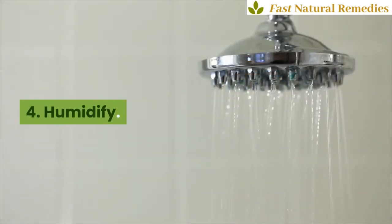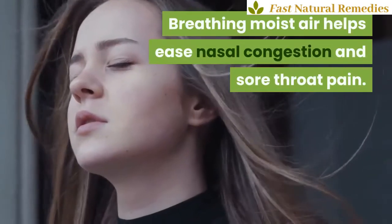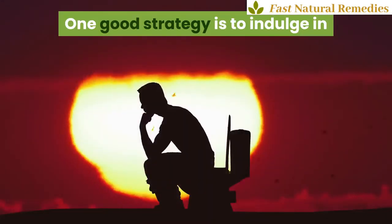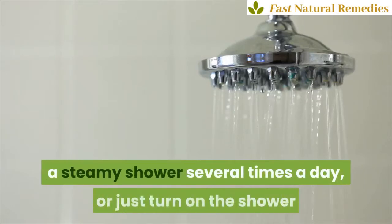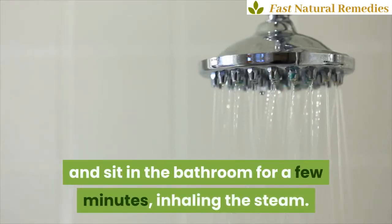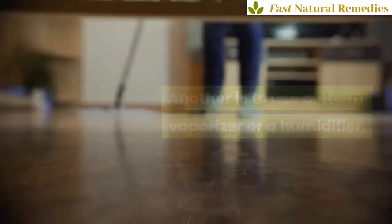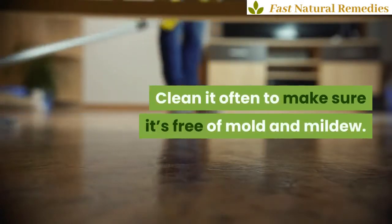Sleep is important for your body and immune system to recover. 4. Humidify. Breathing moist air helps ease nasal congestion and sore throat pain. One good strategy is to indulge in a steamy shower several times a day, or just turn on the shower and sit in the bathroom for a few minutes, inhaling the steam. Another is to use a steam vaporizer or a humidifier. Clean it often to make sure it's free of mold and mildew.